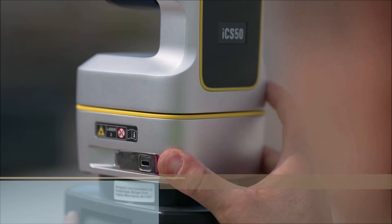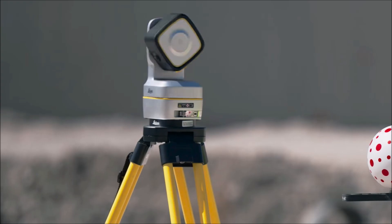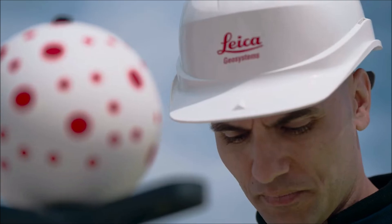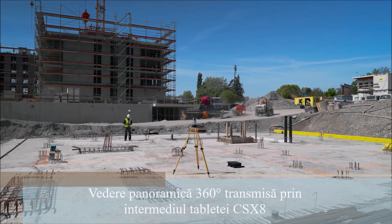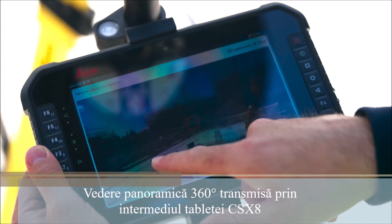Fast setup with quick mount release. Self-leveling and automatic target recognition help you get started faster. Rapidly relocate with the help of placed V-targets. A 360 panorama view helps you navigate your site with ease.